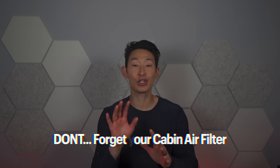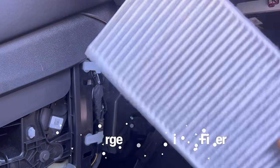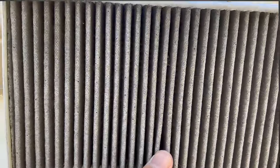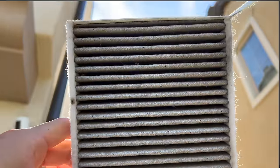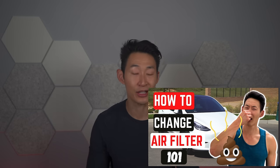Another thing you should not forget is changing your cabin air filter — you'd be surprised how dirty those get. Tesla recommends every two years, or every three years if you have the HEPA filters. I had mine for about six months and when I changed it, it was so dirty and black. Watch my video on how to change them — the filters are super cheap on Amazon.